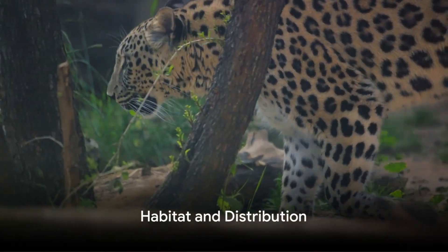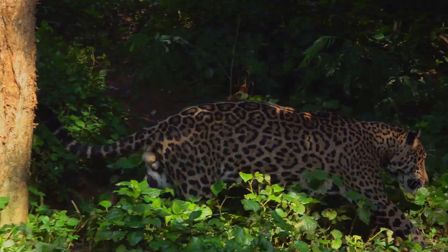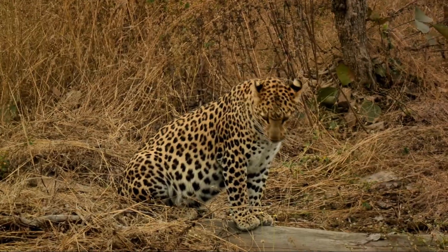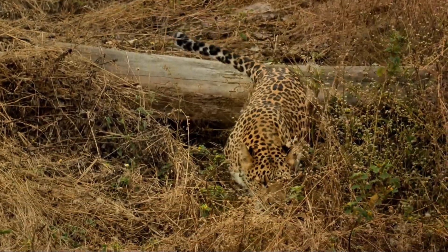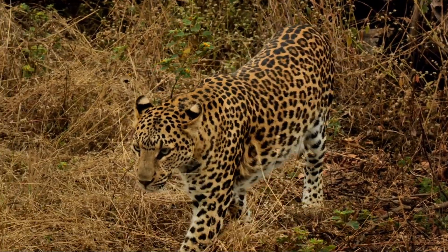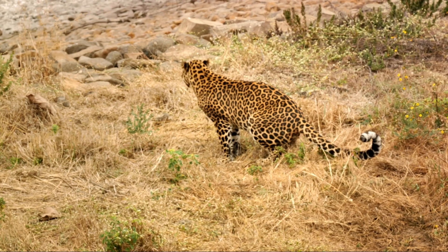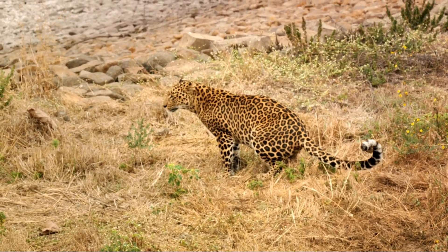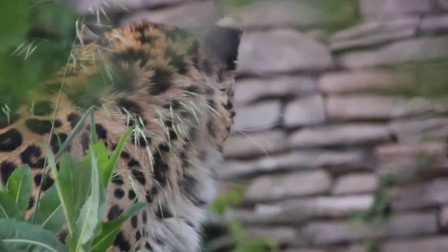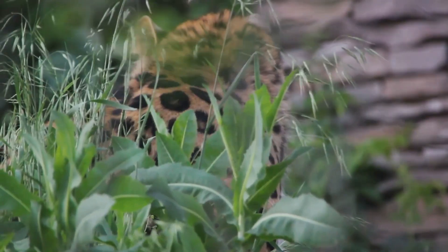From the African savannahs to the dense forests of Asia, leopards have a remarkably wide distribution. Their habitats span across more than 75 countries on two continents. These elusive cats have a knack for adaptability and can thrive in a diverse array of environments, be it the scorching deserts of Africa, the chilly mountainous terrains of Russia, or the lush rainforests of Southeast Asia. This adaptability extends to their living arrangements too, with some preferring dense undergrowth and rocky terrains, while others have adapted to grasslands and even semi-urban environments.